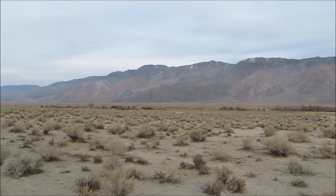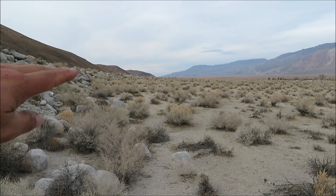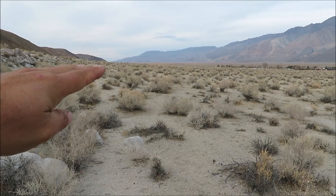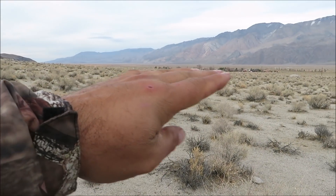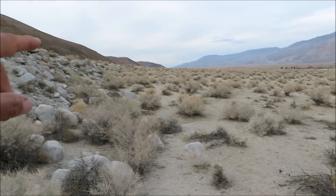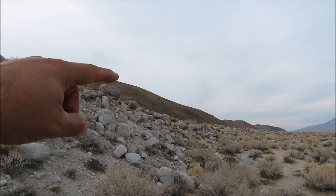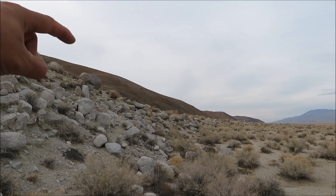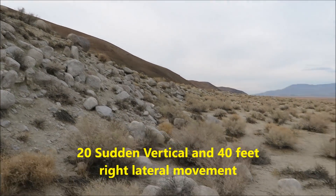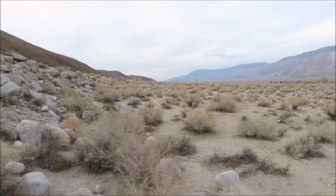Basically, this valley and that earthquake — this side from here down, going this way, fell. So all this land out here in this valley dropped and slid down, while that side went up. It's said that the Alabama Hills, which are part of them right here — these redder hills right here — they say those hills used to be close to 10,000-foot mountains.